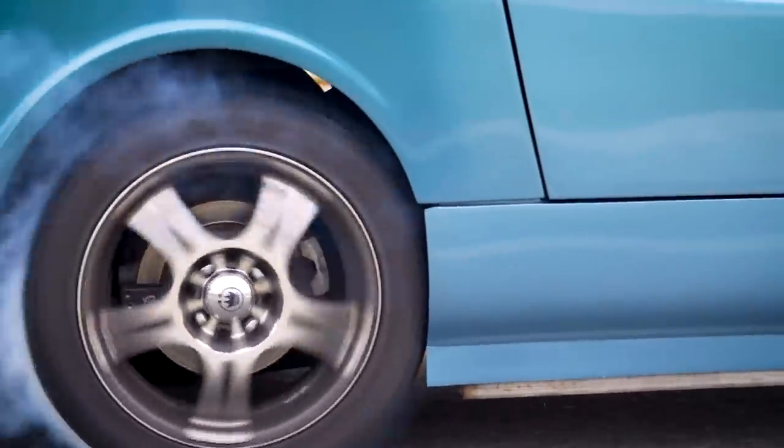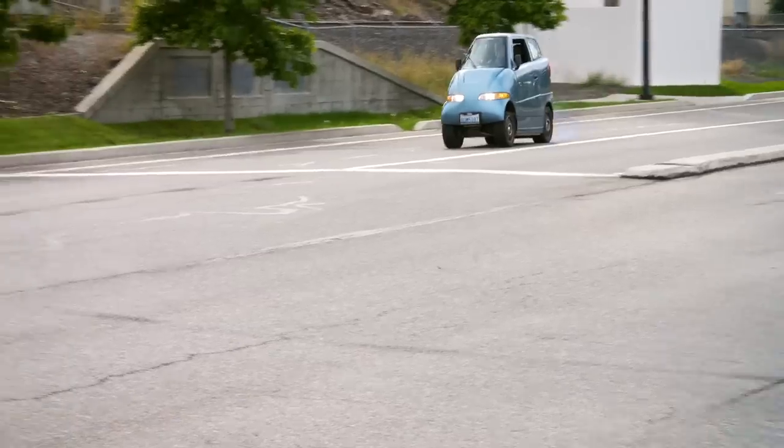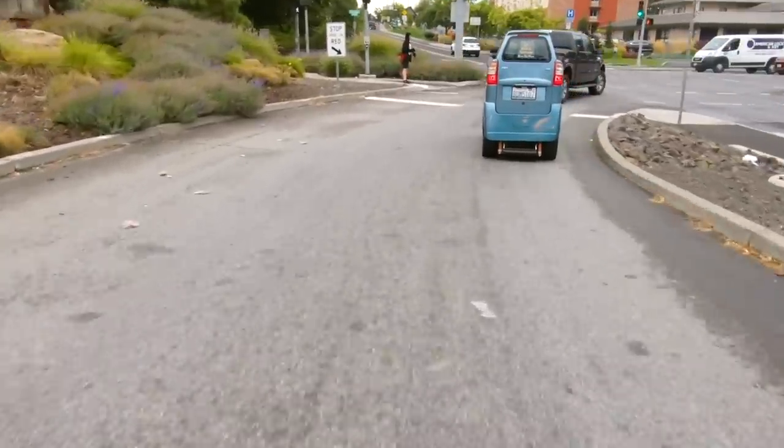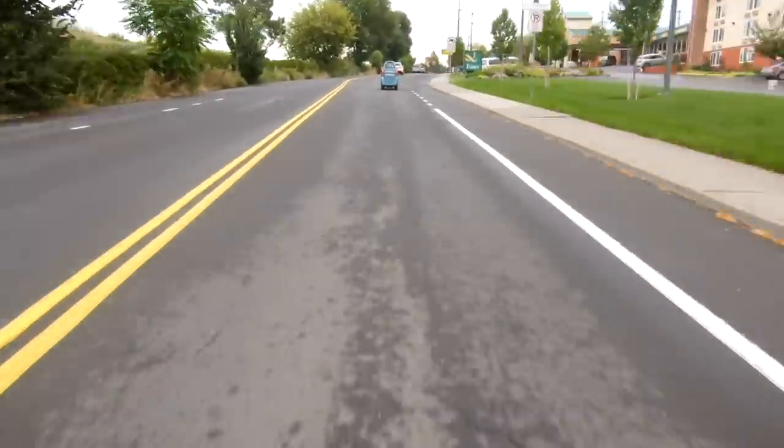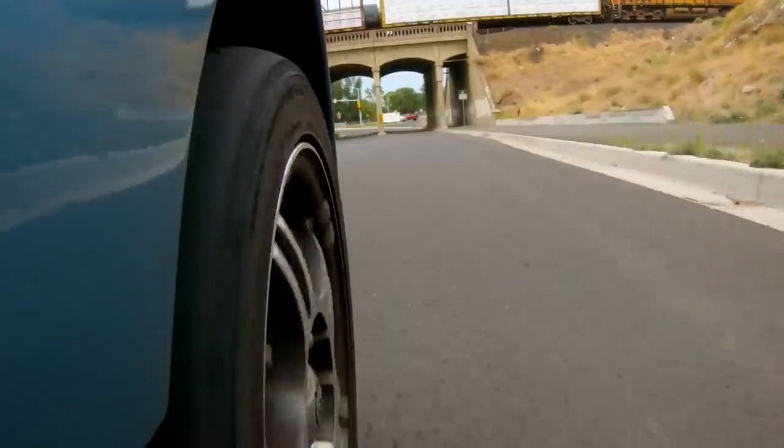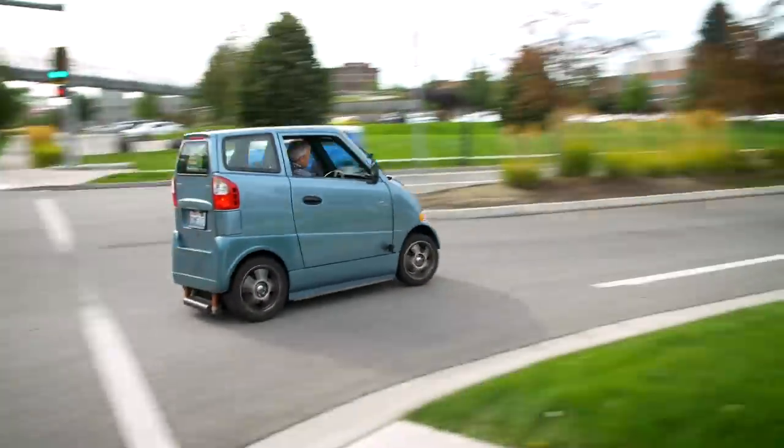I used to drive a Porsche from Beverly Hills to Hermosa Beach every day and the traffic was horrendous. I noticed that everybody around me was a single occupant in a car, taking up a whole lane. Everybody wants to get from point A to point B efficiently. And in cities like Los Angeles, there's really no center, no hub — just everybody goes everywhere.